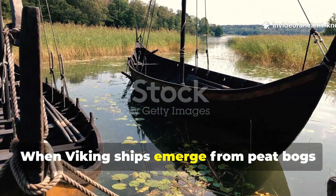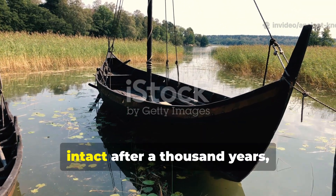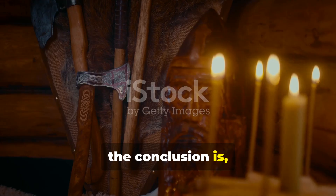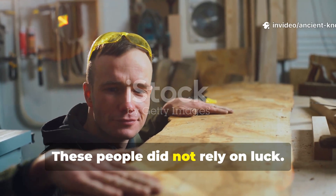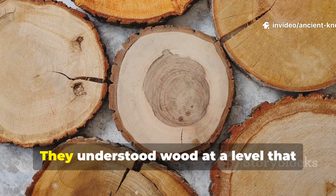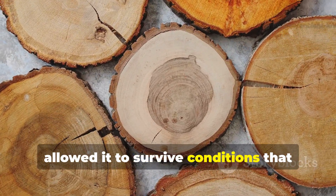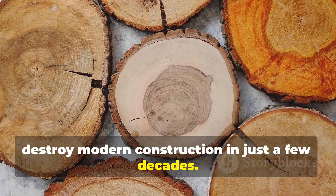When Viking ships emerge from peat bogs or seabeds with their structure still intact after a thousand years, the conclusion is unavoidable. These people did not rely on luck. They understood wood at a level that allowed it to survive conditions that destroy modern construction in just a few decades.